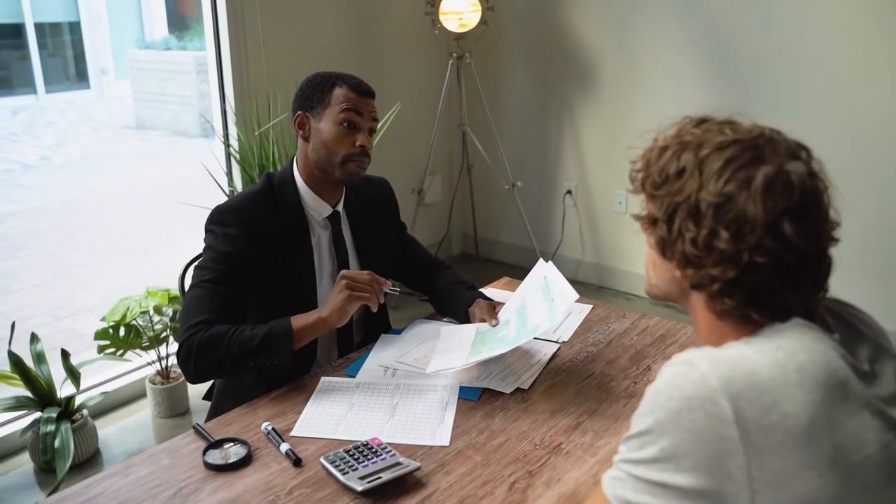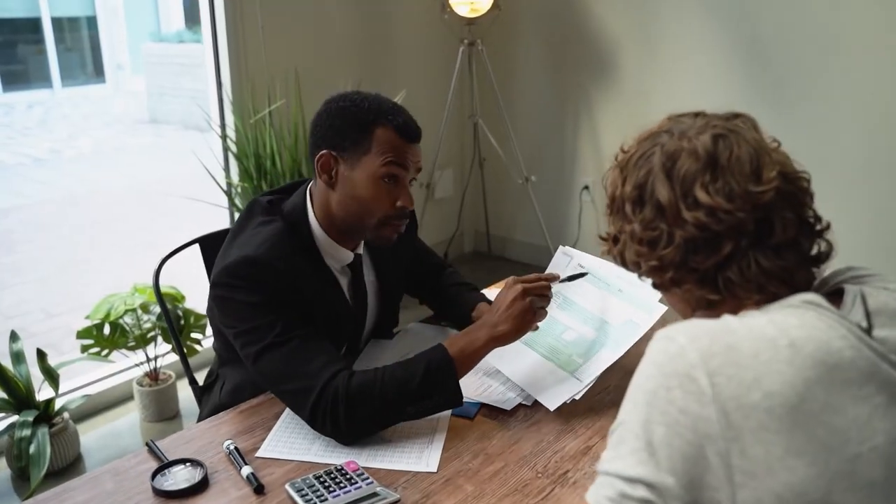So why an S-Corp? Save on taxes, of course. It's not that straightforward for everyone, so you want to make sure you do consult with your tax advisor to make sure an S-Corp is right for you. But why do people generally choose the S-Corp election? It's to save on taxes. So how do S-Corp taxes work? We're going to have to go through how the S-Corp actually saves tax versus a sole proprietorship or partnership, and then we can go through how that actually ends up on your tax return.